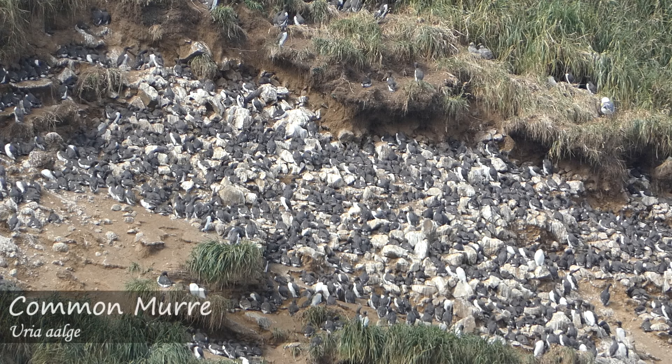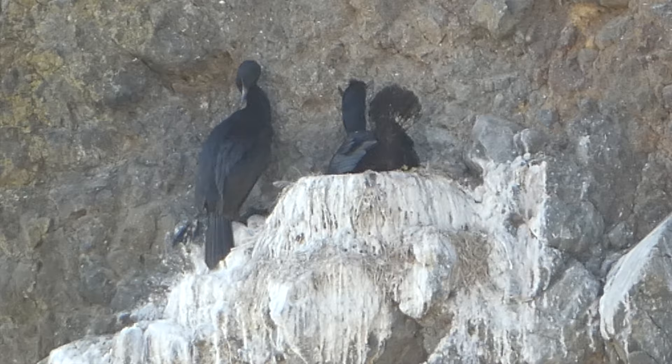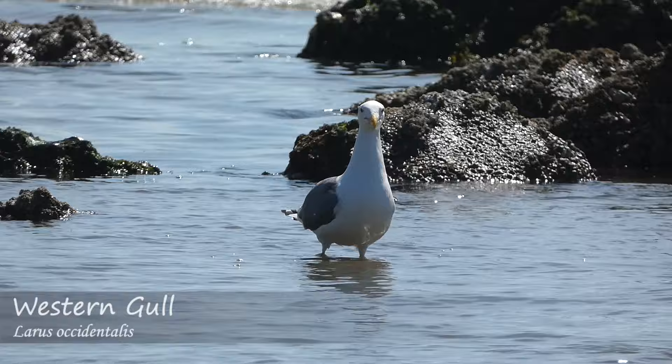The most obvious birds were the thousands of common murres sitting on the rocks, as well as flying by and swimming on the ocean. Other species included pelagic cormorants and western gulls.